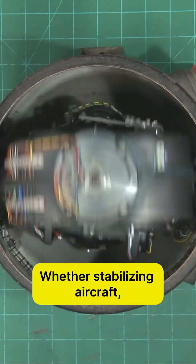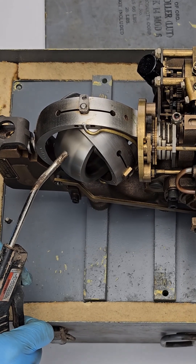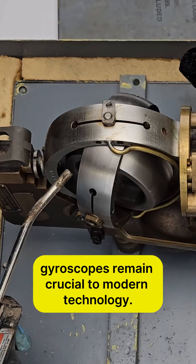Whether stabilizing aircraft, guiding missiles, or ensuring smooth camera shots, gyroscopes remain crucial to modern technology.